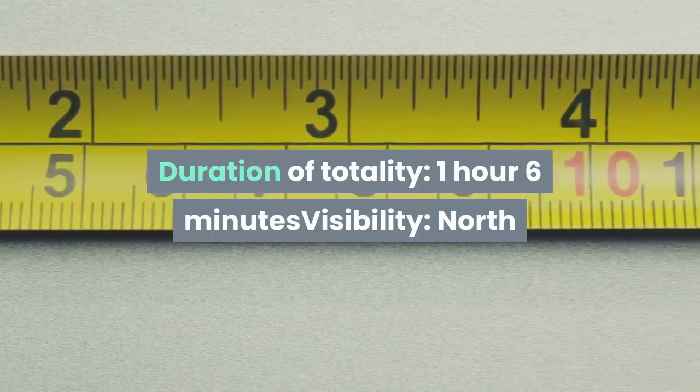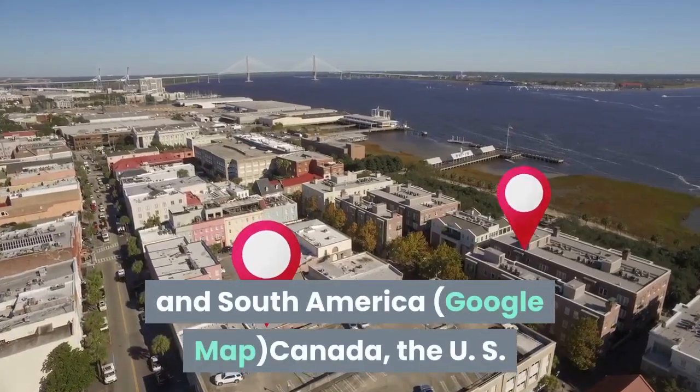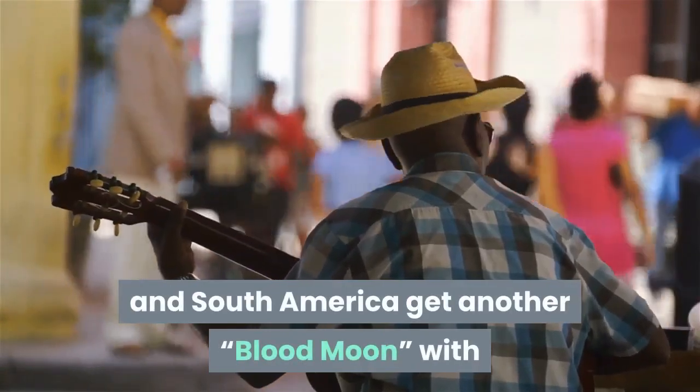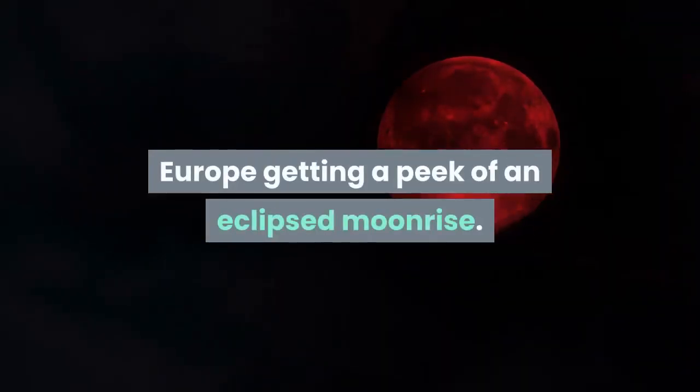Next eclipse: duration of totality — 1 hour 6 minutes. Visibility: North and South America. Canada, the US, and South America get another blood moon, with Europe getting a peek of an eclipsed moonrise.